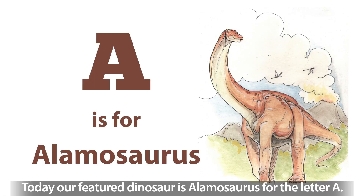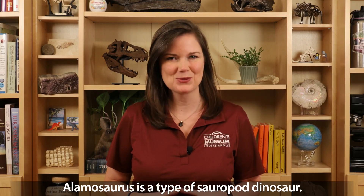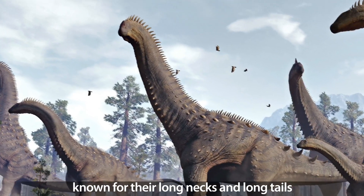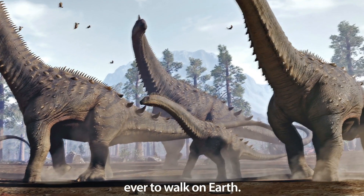Today, our featured dinosaur is Allomosaurus, for the letter A. Allomosaurus is a type of sauropod dinosaur. Sauropods are giant herbivorous dinosaurs, known for their long necks and long tails, and include some of the largest animals ever to walk on Earth.